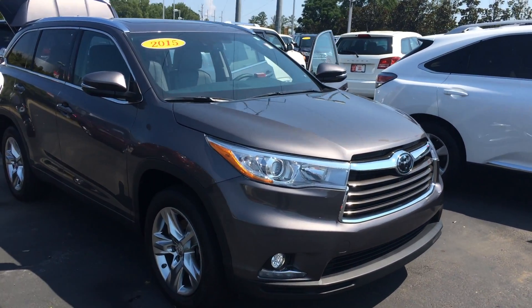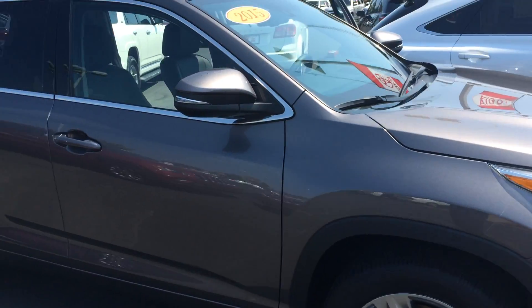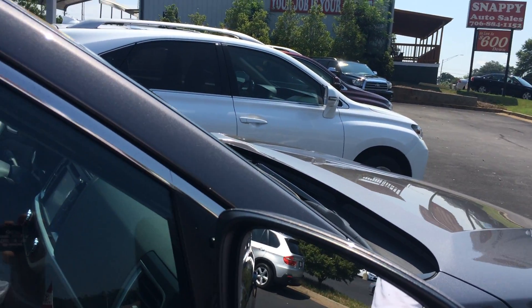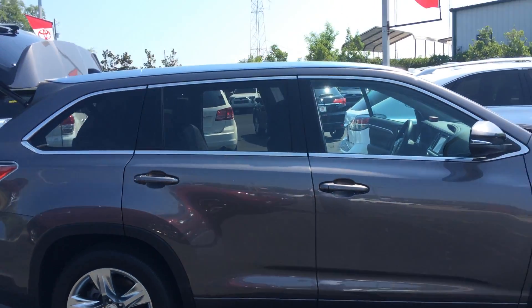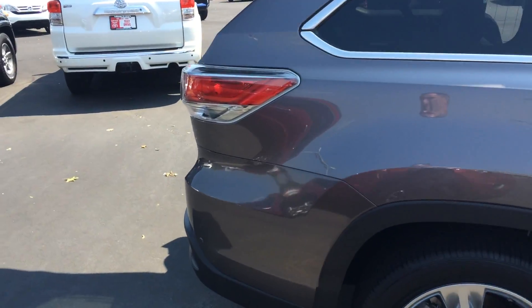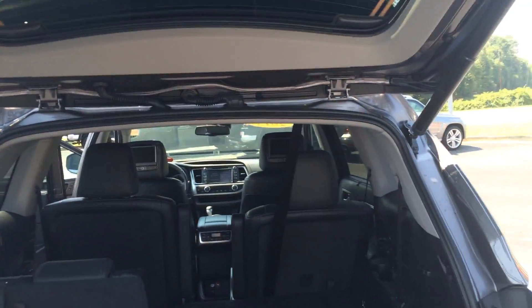Continuing on, it does have the LED daytime running lights, 2-in-1 projector fog lights, 19-inch chrome tech. You have puddle lamps underneath the side view mirrors, blind spot monitoring with rear cross-traffic alert. I am kind of skipping over the basic stuff — I really want to focus on what you're getting with the Limited Platinum. Parking sensors here in the back for some third row and power lift gate.